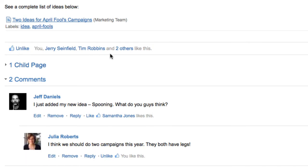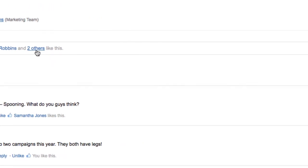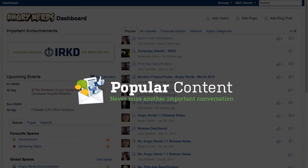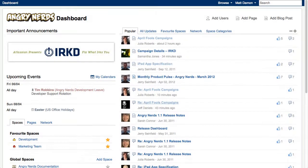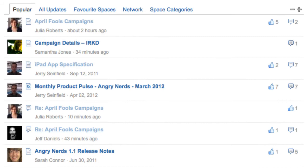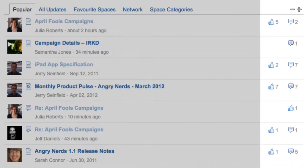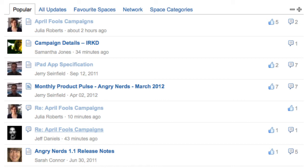Building a network of like-minded co-workers just got a whole lot easier. Confluence 4.2 makes sure you'll never miss another important conversation again. Contributions from users, comments, likes, and views power the new popular content stream on the dashboard.